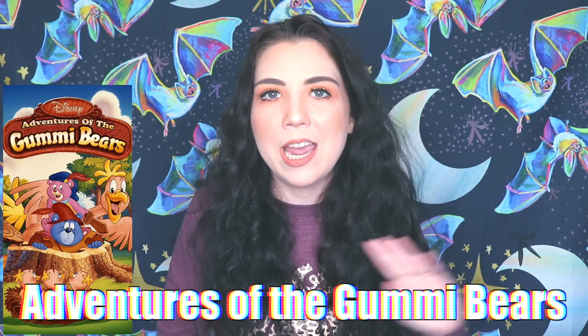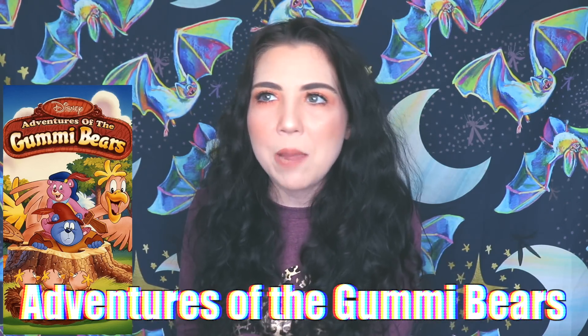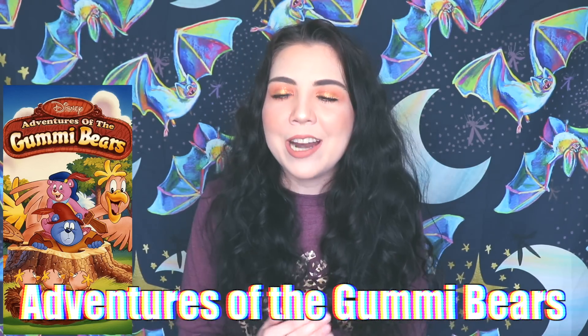I absolutely had no idea about that dark history, and I almost feel grossed out eating them now. The name 'dancing bears' was later changed to just 'gummy bears' and they're not associated with that anymore, but I still feel weird about it. Just to keep me safe — none of this has been confirmed by the brand.